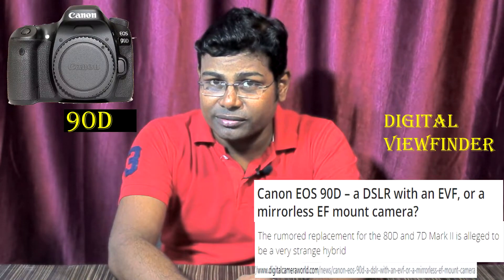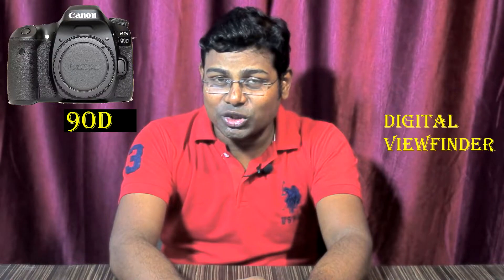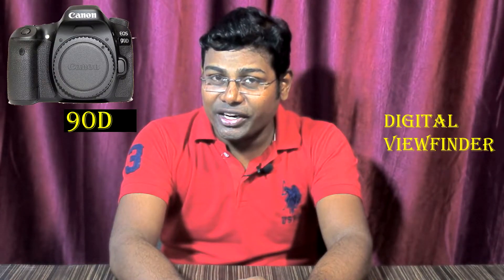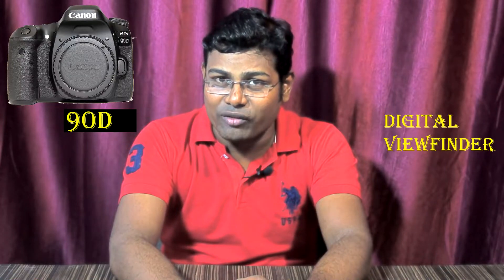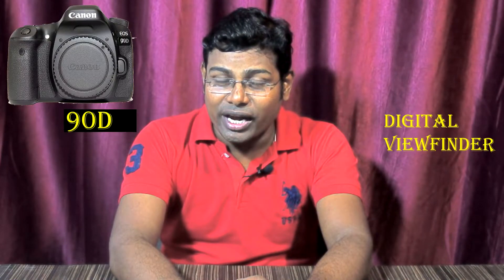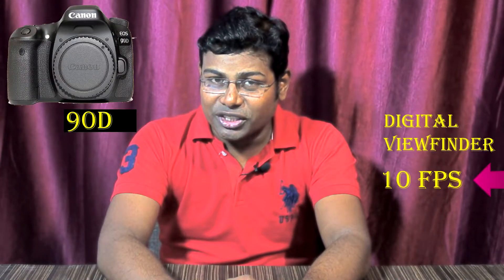The first feature we have seen about the Canon 90D is that this camera can have an electronic viewfinder. The Canon 90D is also coming with a mirror, so it feels like using Sony DSLT technology in a Canon camera, because Sony DSLT cameras were also having the same mirror technology and electronic viewfinders in bigger body cameras.